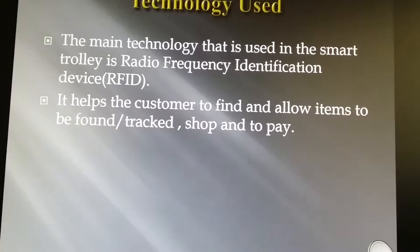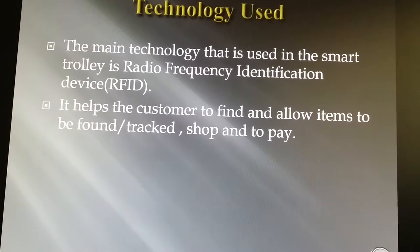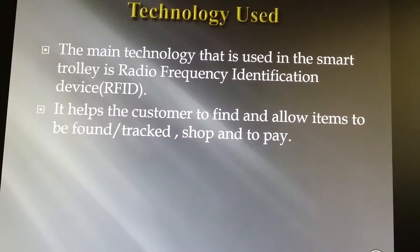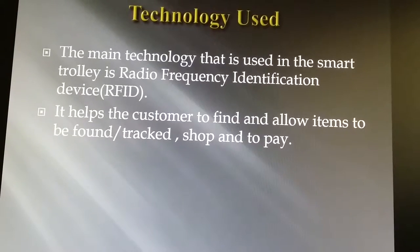The next topic is technology used. The main technology used in the smart trolley is RFID, normally known as Radio Frequency Identification Device. It helps the customer to find, shop, and pay, and allows items to be found and tracked easily.